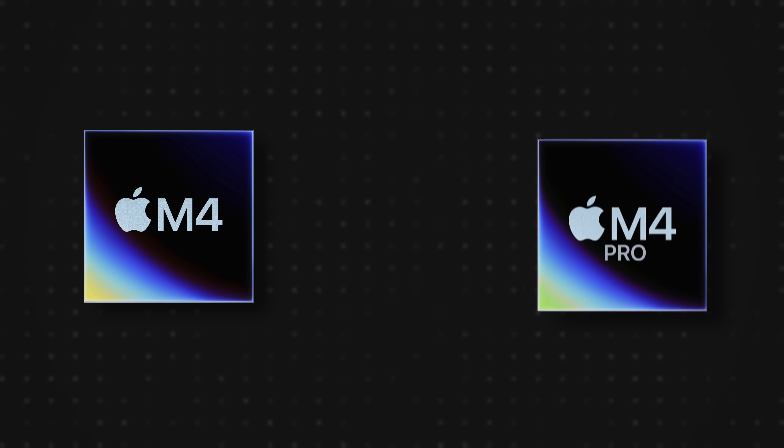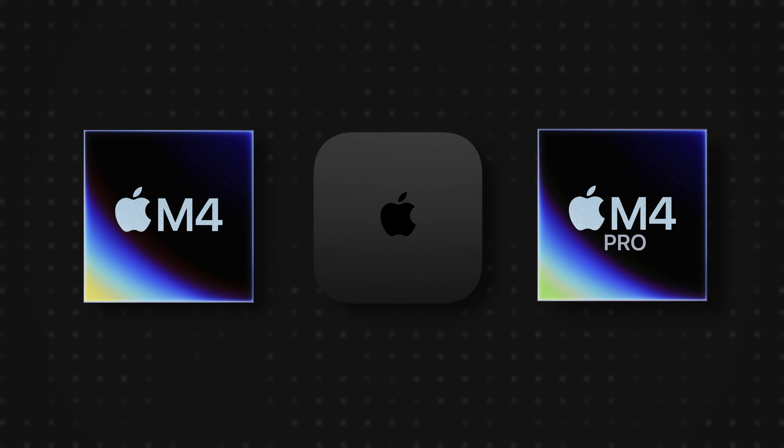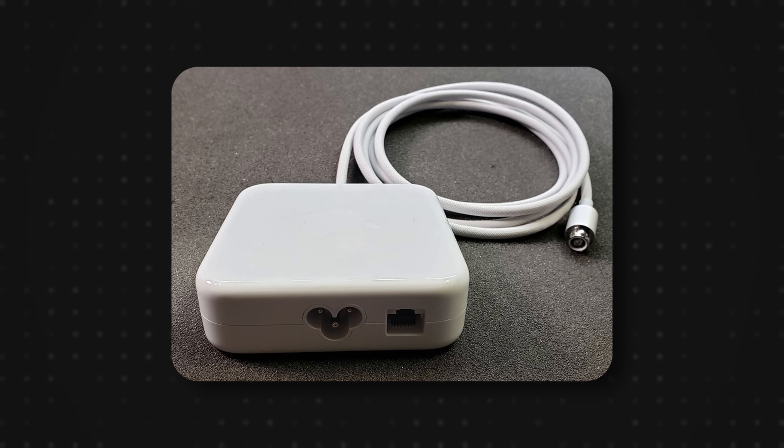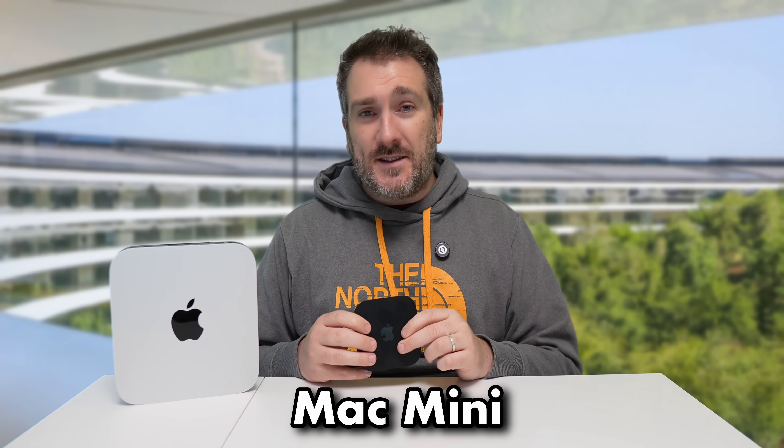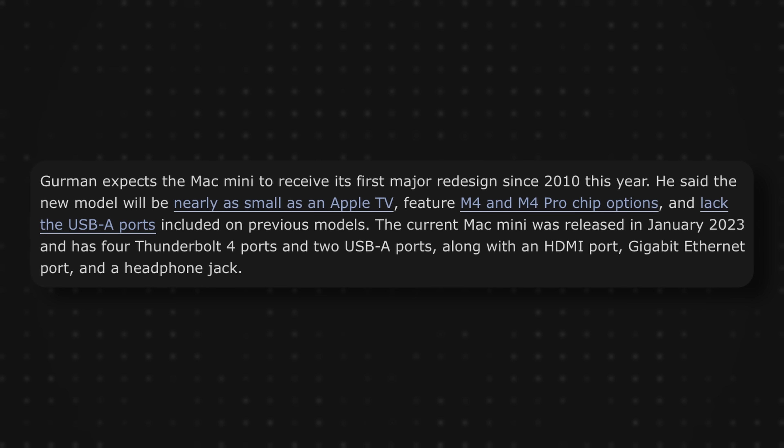One of the big differences if Apple were to cram an M4 or M4 Pro inside a device maybe a little bit bigger than the Apple TV is that the power would probably come from a power brick, very similar to what we have with the 24-inch iMac. Potentially this could also have an ethernet port that connects into the back of this brand new Mac Mini.